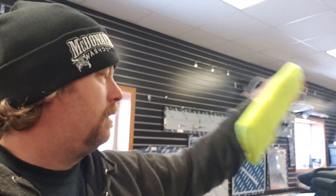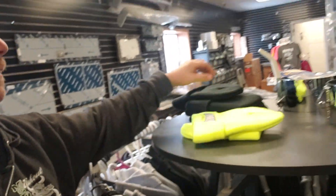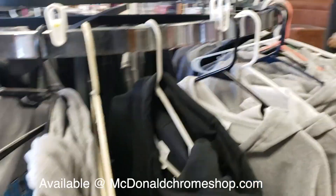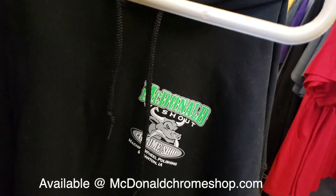We've had a lot of people ask us about clothing, hats, merchandise — stuff like that. We've sold a lot of clothing over the years at the chrome shop. Here's a quick look at what we have: zip-up hoodies, regular hoodies, long sleeve tees, short sleeve tees, neon yellow beanies with a fleece lining. We can ship the clothing out to anybody that orders on our website — go to mcdonaldchromeshop.com to check it out.